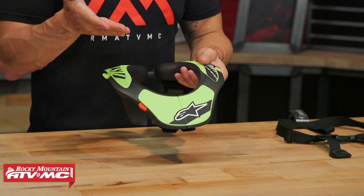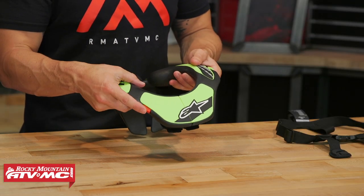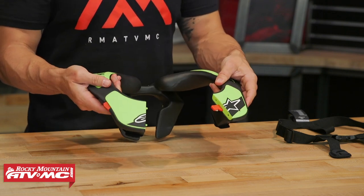How you open and close this is very simple. There's a red tab right here in the front — you would just press that and it allows it to open easily.